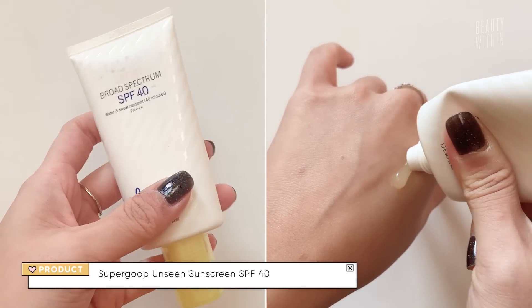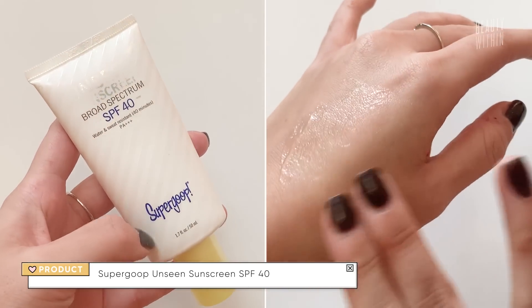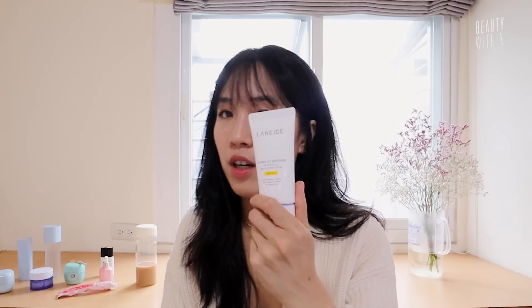I actually bought three Unseen Sunscreens to stock up. To be fair, one day I put the Laneige on the left side of my face and the Supergoop on the right side, then put makeup over it and went to the office. My team, including Fel, said the right side of my face was so much dewier than the left side. So if you do like that dewy look, I would go for the Supergoop.